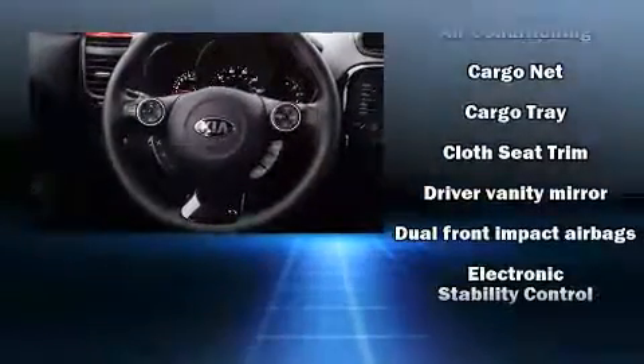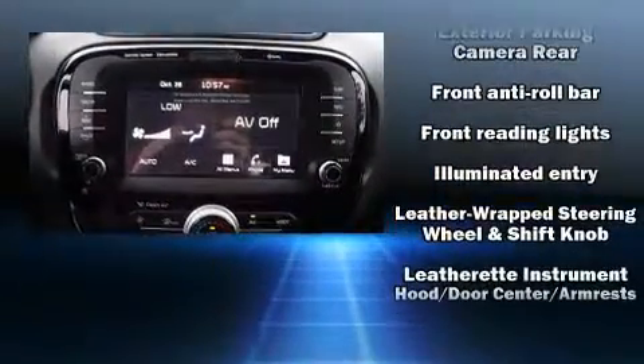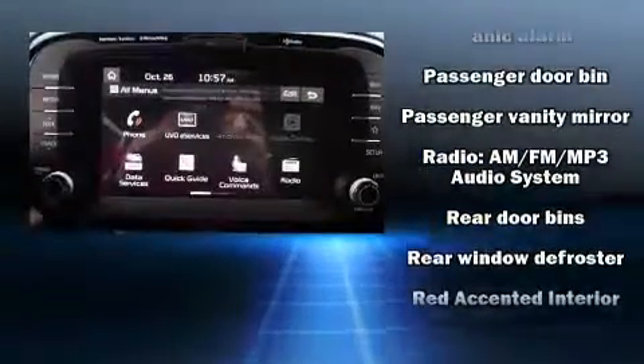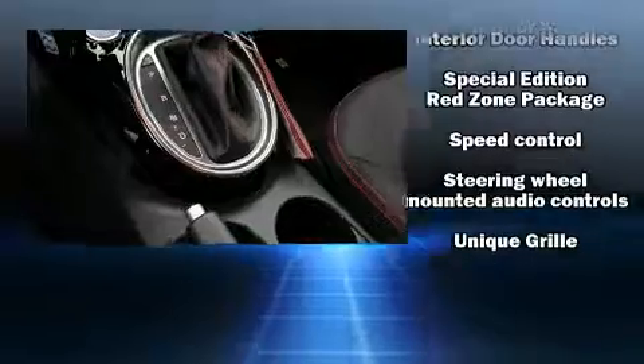Kia ensures the safety and security of its passengers with equipment such as dual front impact airbags, front and side impact airbags, traction control, a panic alarm, an emergency communication system, and four-wheel disc brakes with ABS. Brake Assist technology provides extra pressure when applying the brakes.